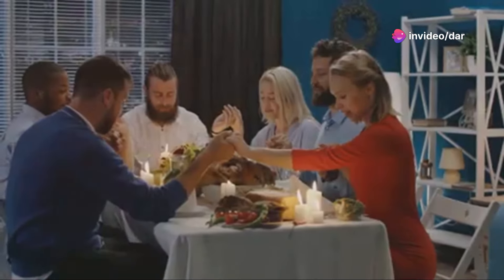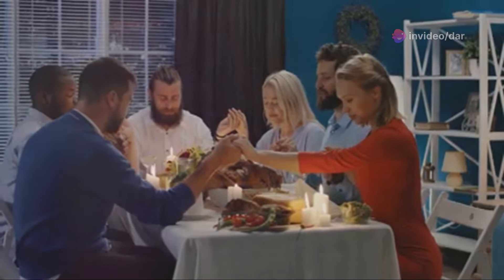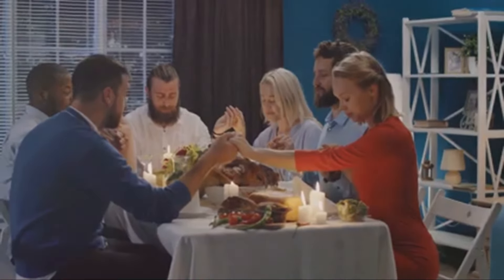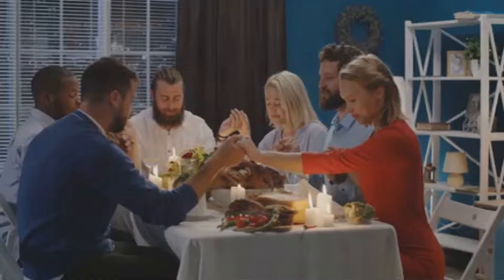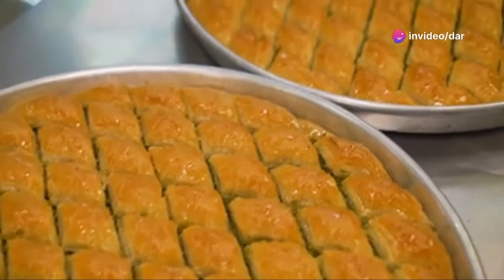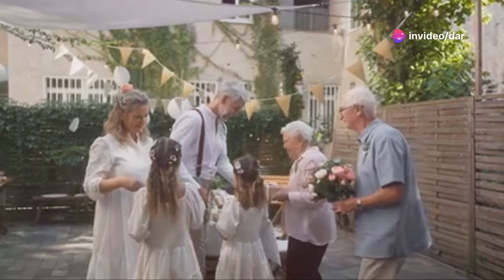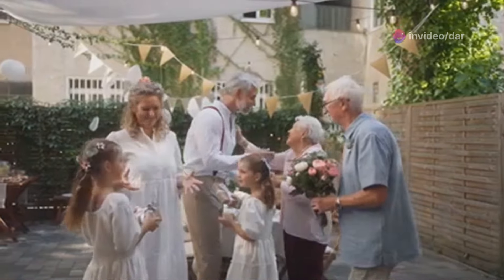Baklava is more than just a dessert — it's a staple during festive seasons like Ramadan and Eid. During these times, families come together to prepare and enjoy baklava, making it a centrepiece of their celebrations. It's a dessert that brings people together, creating moments of joy and togetherness.